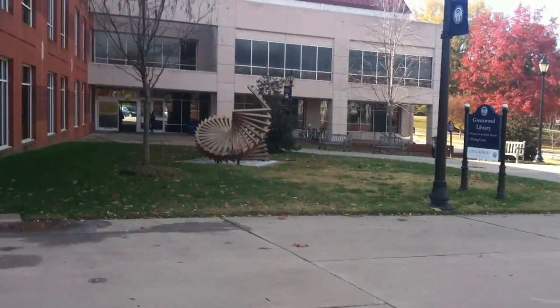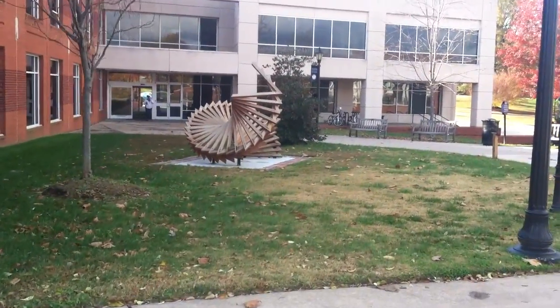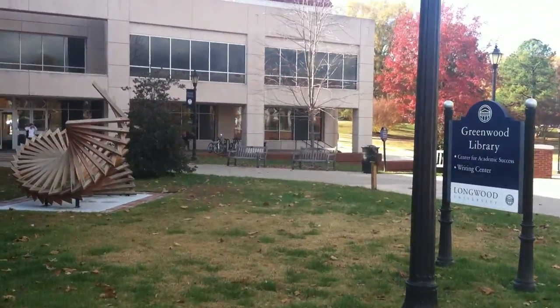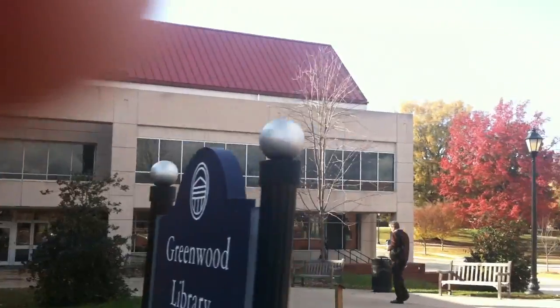Moving on to this piece — it's more of an interpretive piece. It looks like a staircase to me, but it is what it is — you can call it whatever you want. And then you've got Greenwood Library, where a lot of studying happens, a lot of books, a lot of everything.